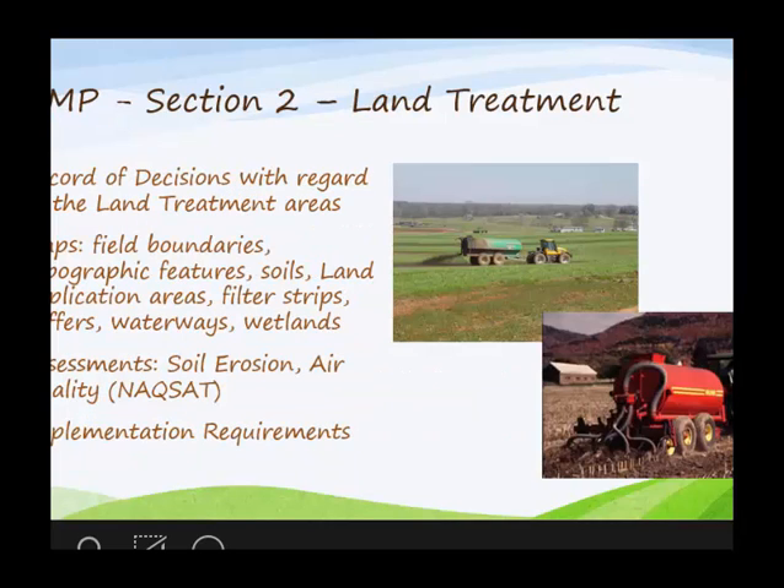In section two, it deals with everything associated with land treatment. Section one is production area; section two is land treatment — trying to keep it simple. Again, it's a record of decision with all the practices associated with land treatment. Maps, field boundaries, and setbacks; filter strips and any wetland areas; anything affecting the land treatment would be in those maps; a NACSAT, which I'll talk about in a minute; and any implementation requirements associated with land treatment.